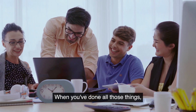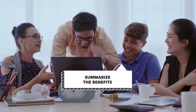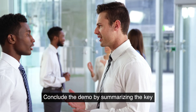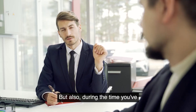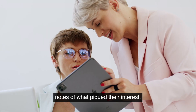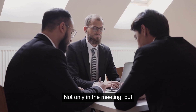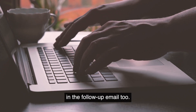When you've done all those things, that's when you can do the fourth habit, which is summarize the benefits. Conclude the demo by summarizing the key things you want to share with them. But also during the meeting, you've been taking notes of what piqued their interest — these are the things you want to repeat back to them as well, not only in the meeting but in the follow-up email too.